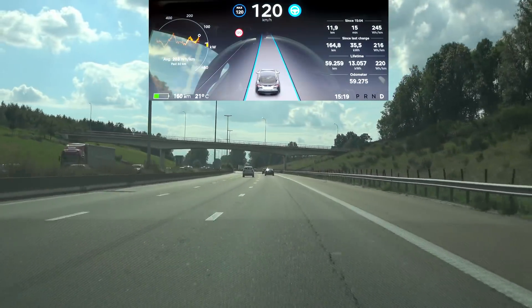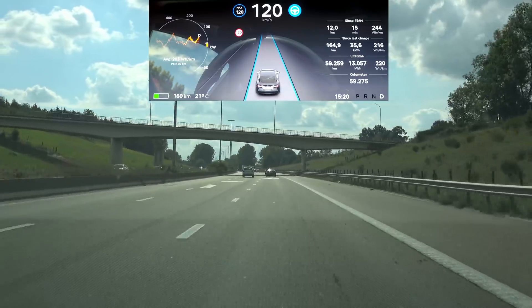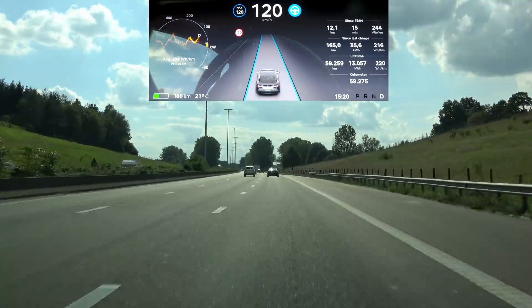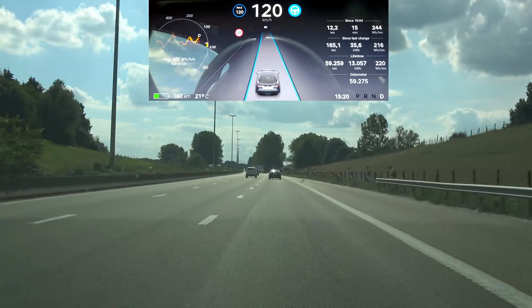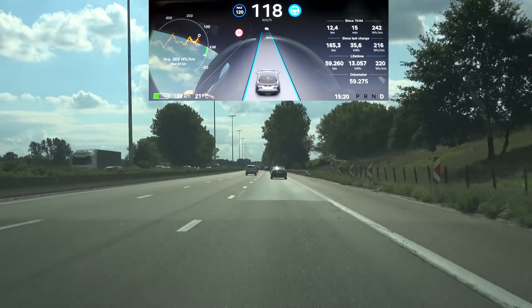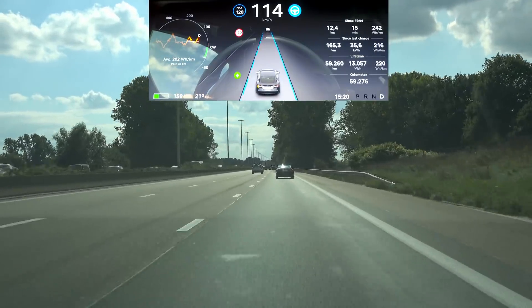All right, time again to test the auto lane change. Once I come up to that truck up ahead the car will start slowing down, and hopefully it doesn't slow down too much. Here we're slowing down already.